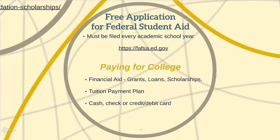We also accept cash, check, or credit and debit. Students must make sure to check with the business office to see when payments are due for the semester they are registering for.